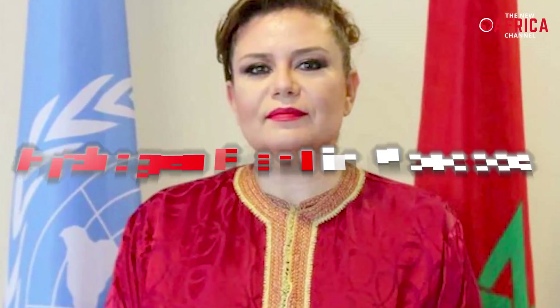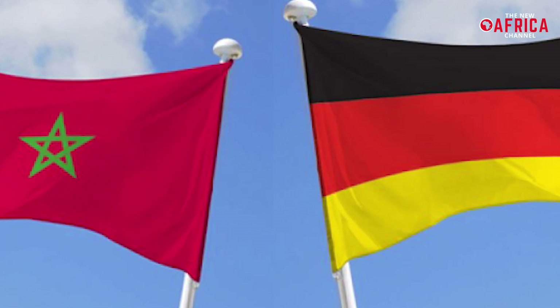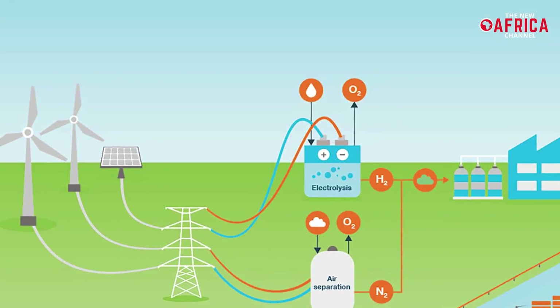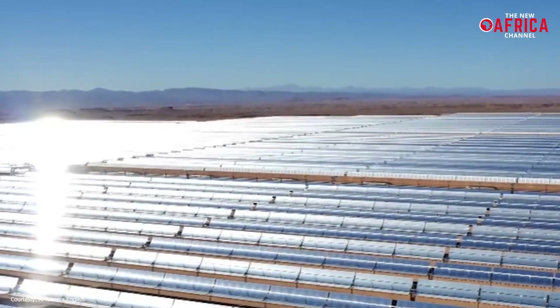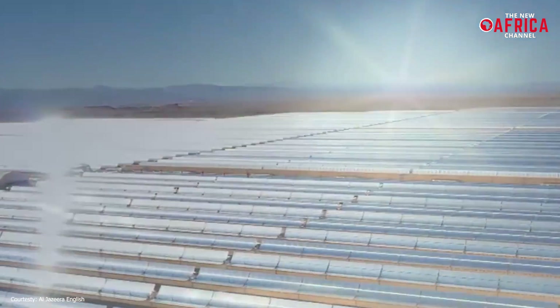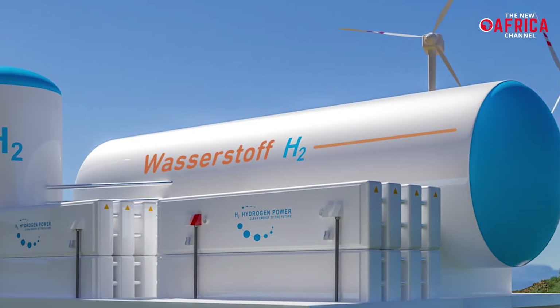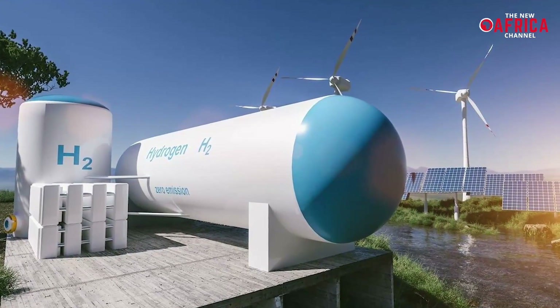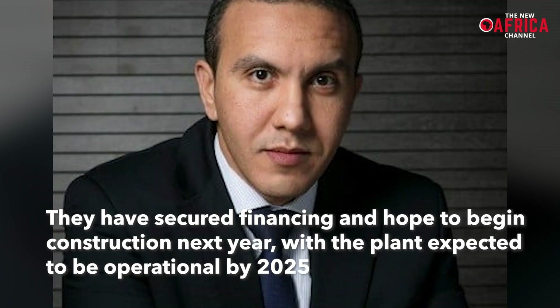In an interview, Morocco's ambassador to Germany, Zohar Alaoui, revealed that the Moroccan government agreed with Germany in 2020 to build the continent's first industrial-scale green ammonia plant. Green hydrogen is produced from 100 percent renewable energy, allowing Morocco to harness its solar and wind power. Morocco intends to launch a tender for a 100 megawatt green hydrogen electrolyzer project in 2022. Tarek Hamain, head of Morocco's Agency for Sustainable Energy, revealed that they have secured financing and hope to begin construction next year, with the plant expected to be operational by 2025.